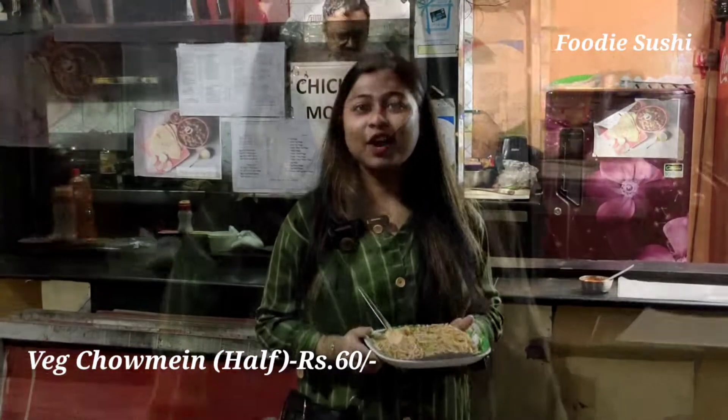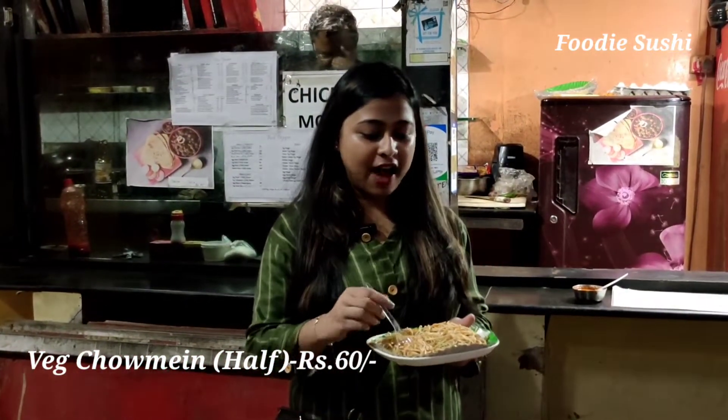So as I told you, I will try to see what I can get in 200 rupees. I got one point — this place is Red Pepper — and here I have ordered only 60 rupees, which is a half plate of chowmin. So let's see how it tastes.